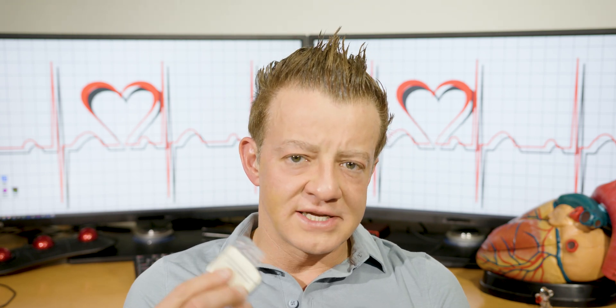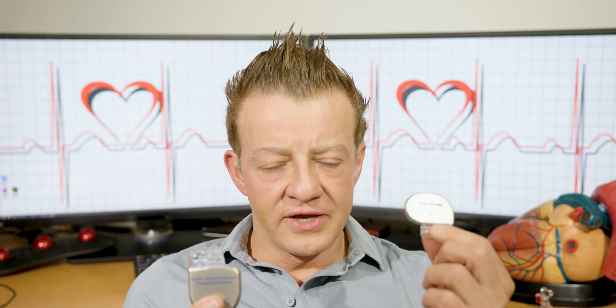Normally we set it to 181 or higher — we tell it 181 is the VTAC rate. Sometimes we set it to 200 or 222 as the VFib rate. So just make sure you know your settings. The smaller device can pace you, and the smaller can do everything that a pacemaker does.